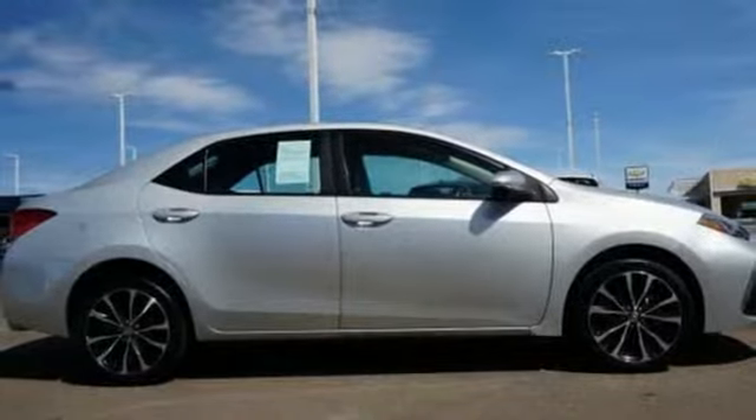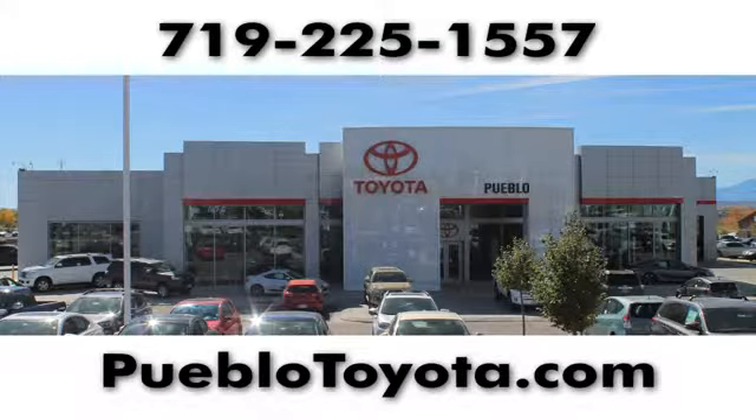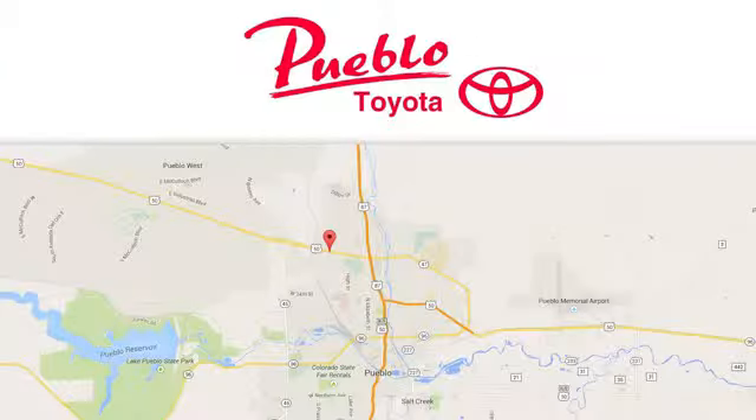Hurry in today for a test drive. You'll find it all at Pueblo Toyota. Call, click, or stop in today. We're conveniently located at 2220 US-50 West in Pueblo, Colorado.